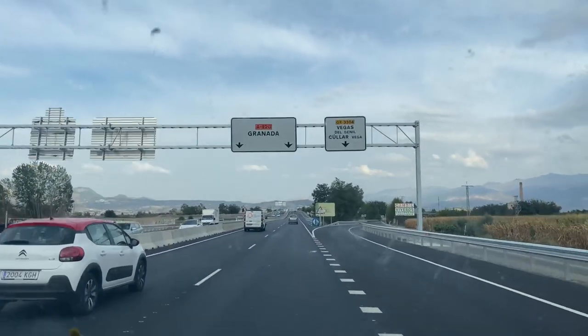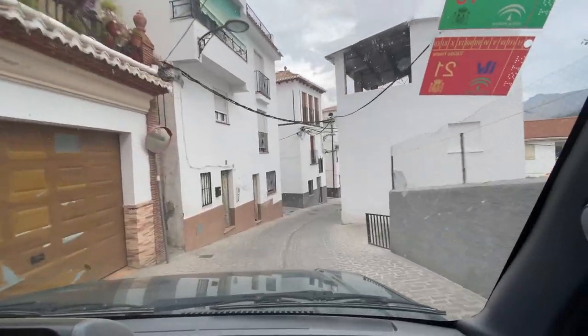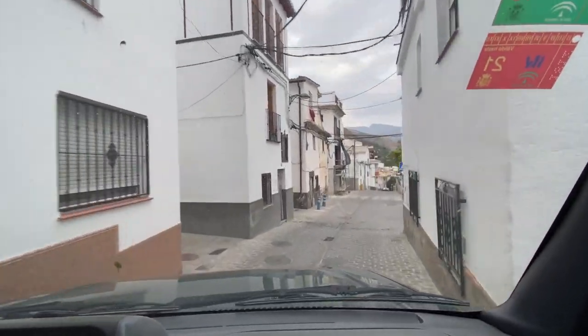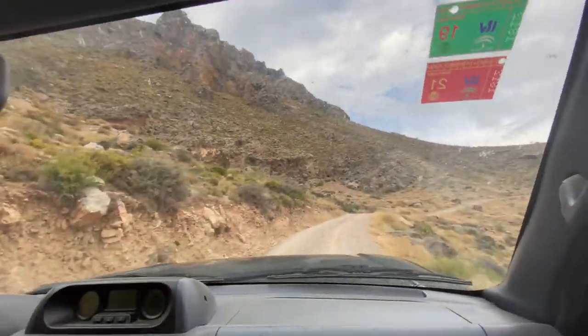Now we go back in time about six days to the very beginning of the trip, when we left Marbella and headed out to Granada to begin the quest to find every species of snake in the region. Let's get into it.